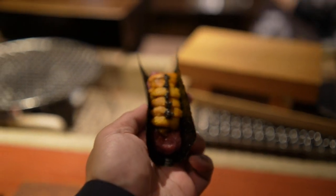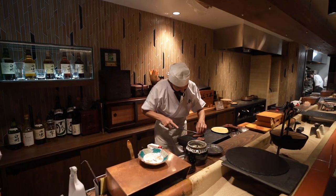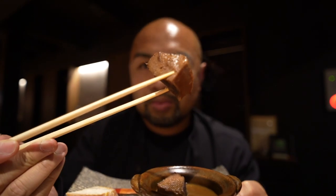This place is a course and kappo-style restaurant. That is buttery and tender — sweet aromas, nose is filled.